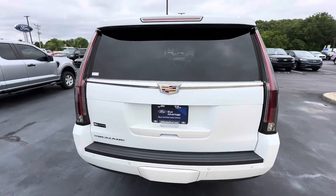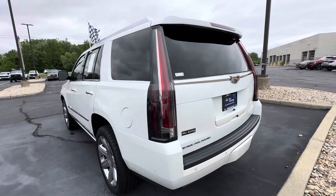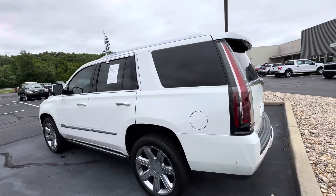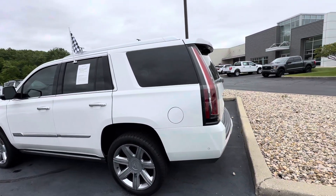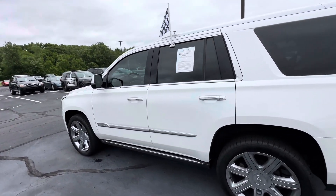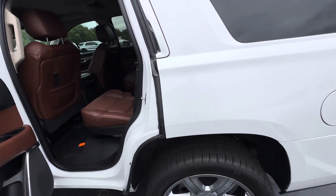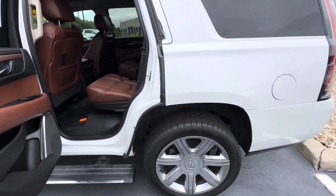We are blue certifying this vehicle, so it does come with a little extra warranty as well — three months, 4,000-mile extended warranty. There's also a 14-day return policy if anything happens with the vehicle. You get 24-hour roadside assistance in that time frame, and you can earn $50 in free Ford Pass Rewards points through service, which is pretty nice.